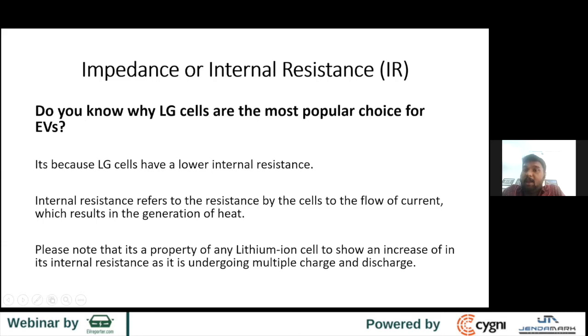Internal resistance refers to the resistance by the cell to the flow of current, which results in the generation of heat. Any heat coming out of a battery pack is energy that could have gone to the application. It is highly recommended to choose a cell with lower internal resistance.